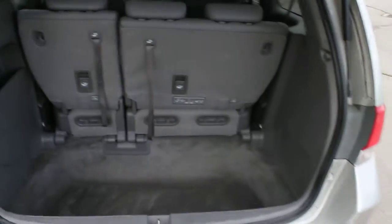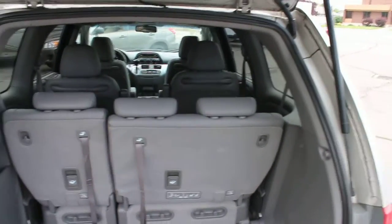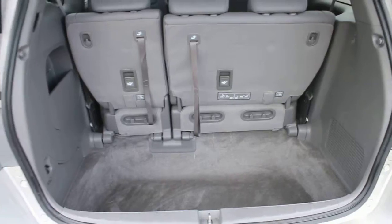This is actually a seven-passenger van. It does have the capacity of having an eighth seat put into it between the two captain's chairs.